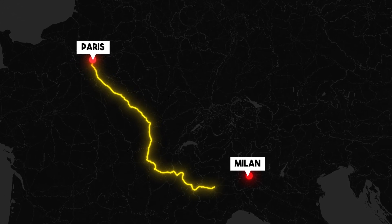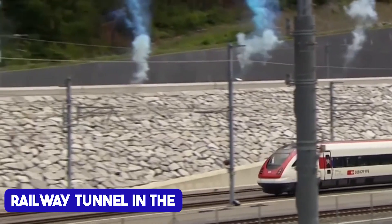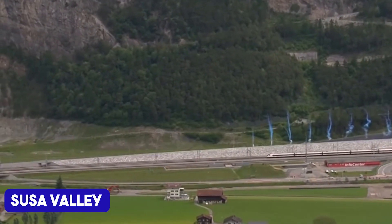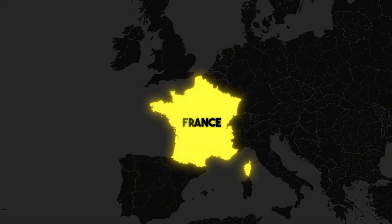Two of Europe's most iconic cities, Paris and Milan, will soon be connected by the longest railway tunnel in the world. And it's all happening in the Sousa Valley, a picturesque mountain retreat in northern Italy, nestled right on the border with France.